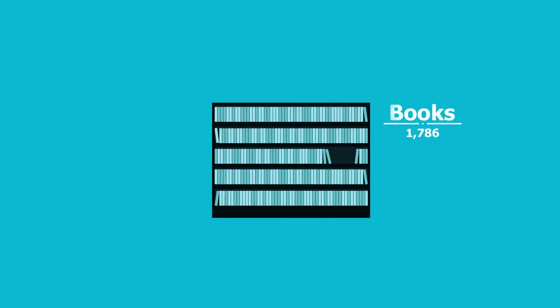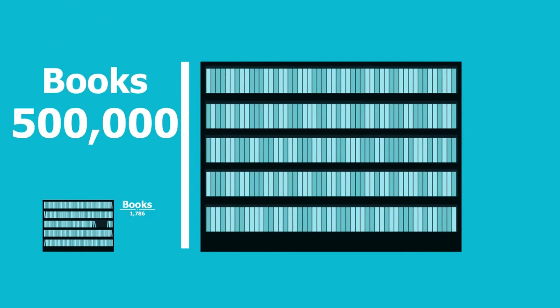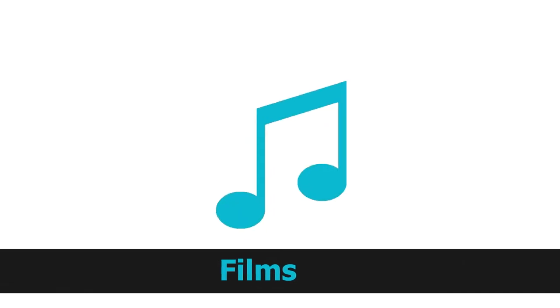It opened with 1,786 volumes on the shelves and now there are nearly 500,000 volumes, and that is just the books, which are only one part of the collection today, which includes journals, private archives, microfilm, newspapers, films and sound recordings. If all stacked in a row they would cover about 40 kilometres.